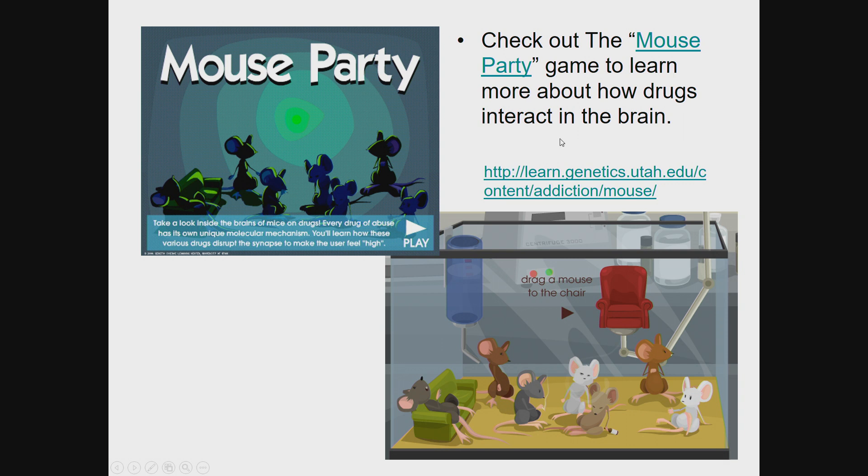For more information on how drugs interact in the brain, check out the Mouse Party app from learngenetics.utah.edu.